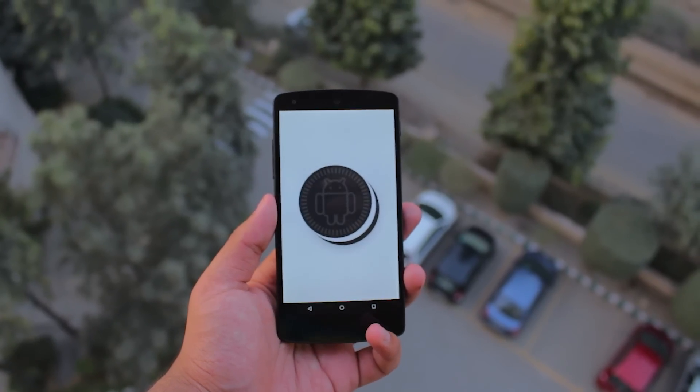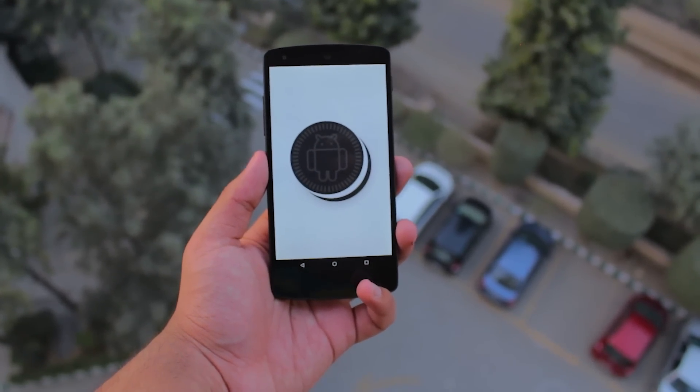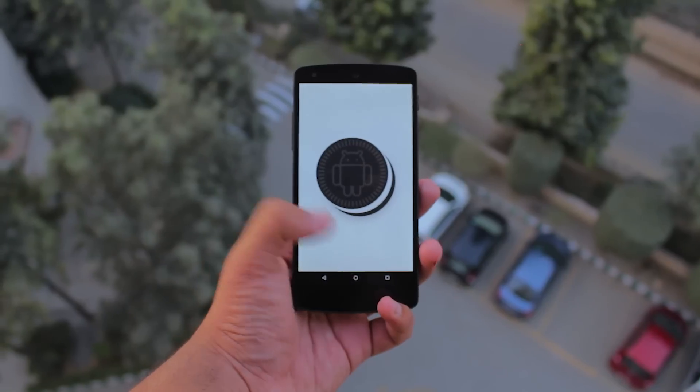The First Ever Android ROM gets the crown for the best custom ROM for the Nexus 5 so far in 2018. Thank you so much for watching, and I'll catch you guys in the next one — cheers!